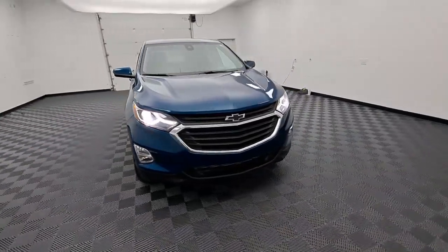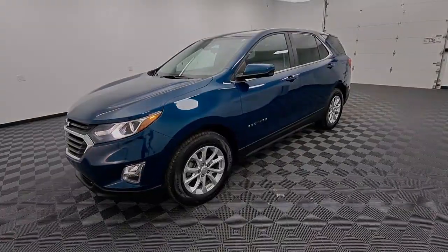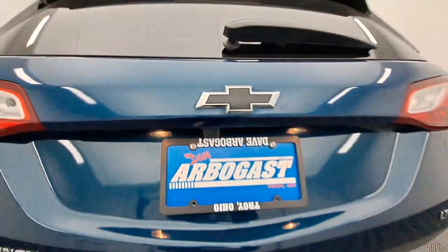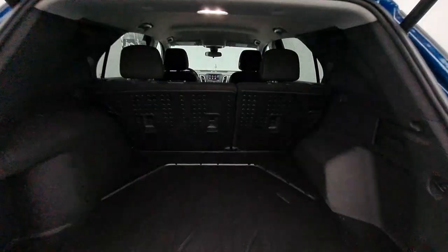The following are some of this vehicle's highlighted options: Apple CarPlay and/or Android Auto, heated driver's seat, keyless entry, fog lamps, satellite radio, heated mirrors, remote engine start, power liftgate, premium sound system, and backup camera.